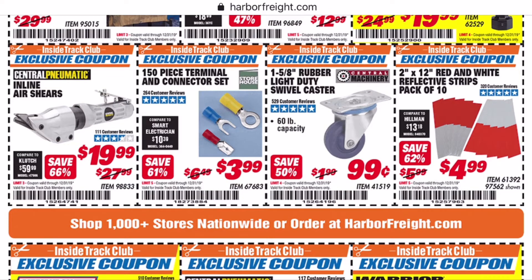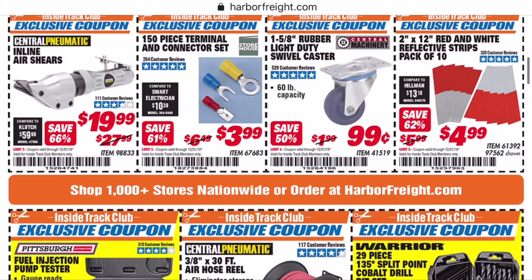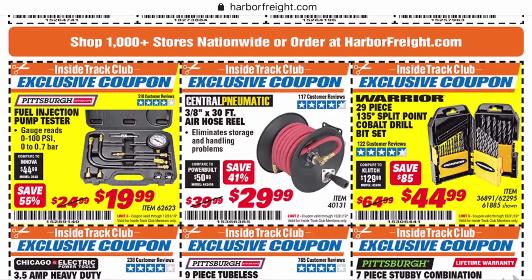They've got their small casters on sale right now for about 50% off. Harbor Freight is the go-to place for casters — now these are light duty ones, but they have much better ones too. You won't find cheaper casters at better quality anywhere else.